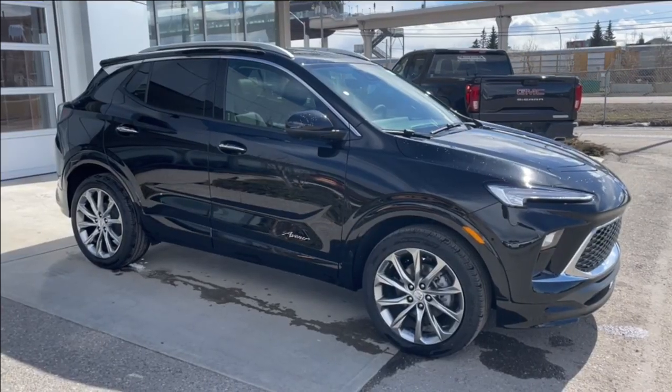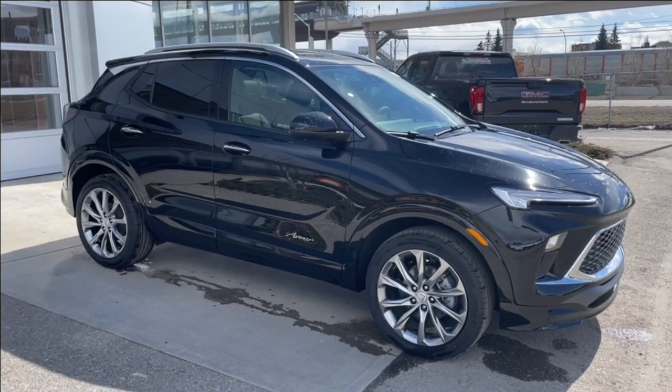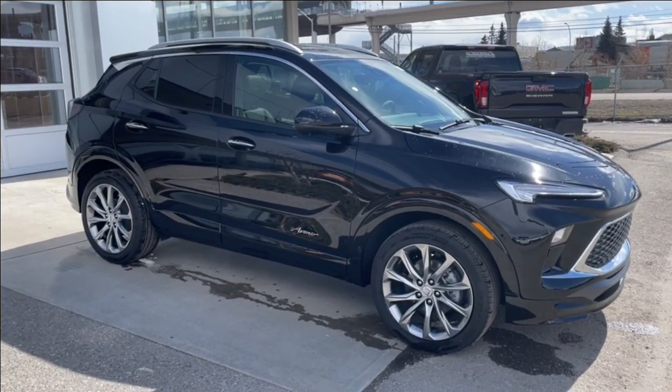Thank you for watching this brief walkthrough on the brand new 2024 Buick Encore GX Avenir. If you have any questions or inquiries, please contact our sales department.